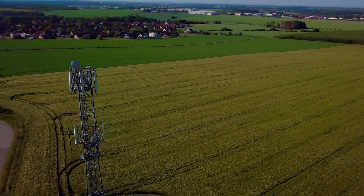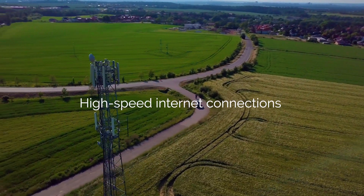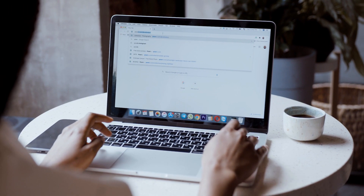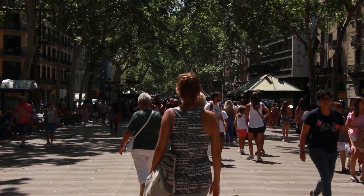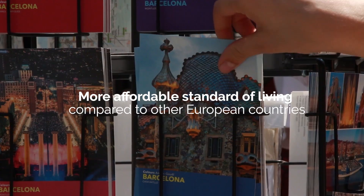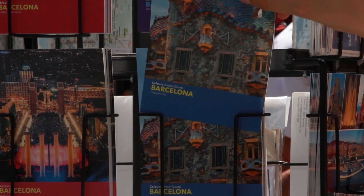Modern Infrastructure: Spain boasts a modern and well-developed infrastructure, including high-speed internet connections in many areas of the country. This is crucial for digital nomads who rely on a reliable connection to work. Affordable Cost of Living: although the cost of living may vary depending on the region, Spain generally offers a more affordable standard of living compared to other European countries, allowing digital nomads to enjoy a good quality of life without overspending.